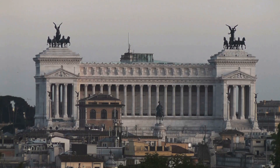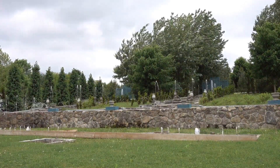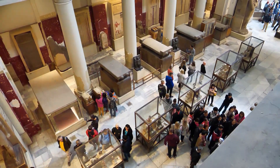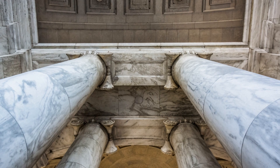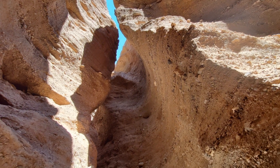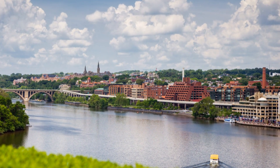Dumbarton Oaks is yet another treasure in Georgetown. This historic estate houses a research library and collection with beautifully maintained gardens that offer a peaceful retreat from the urban environment. Its collection of Byzantine and pre-Columbian art is renowned and attracts scholars and art lovers from around the world. No mention of Georgetown's landmarks would be complete without highlighting the C&O Canal. Started in 1828, this historic waterway offers scenic walks and insights into the transportation history of the area. It's a favorite for both locals and tourists, providing a serene escape and a touch of nature within the urban landscape.